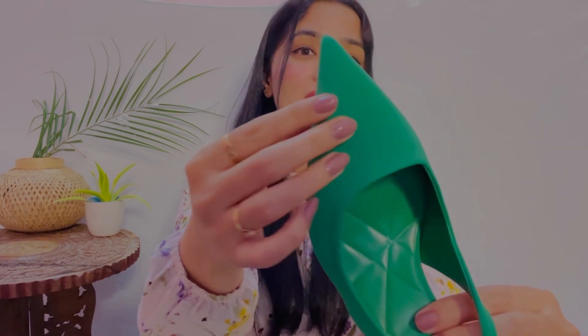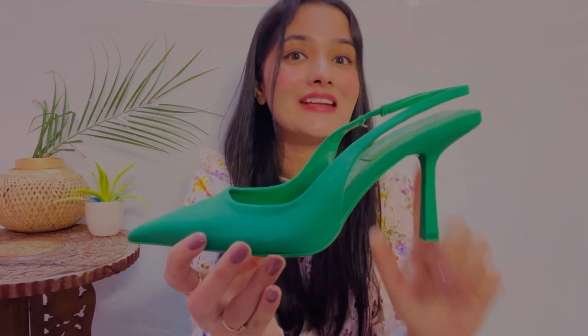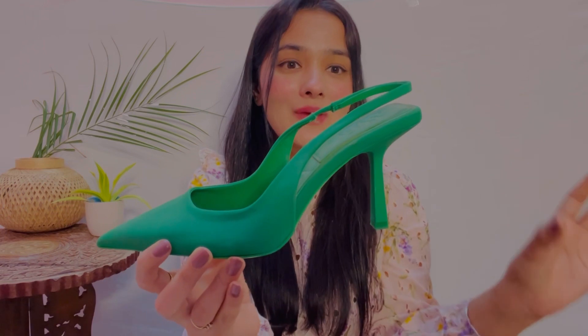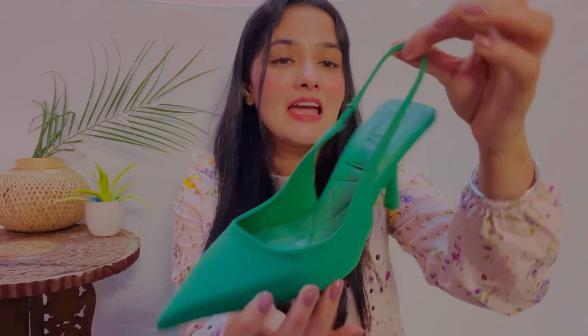Now let's talk about Zara's heel number 2. I really really love this one. Inside this one there were also many shades available — red, pink, purple — but I picked green because it is very different and stylish, and green color is very much in fashion right now. I bought this one — the sole inside is a quilted sole, so it is very comfortable.